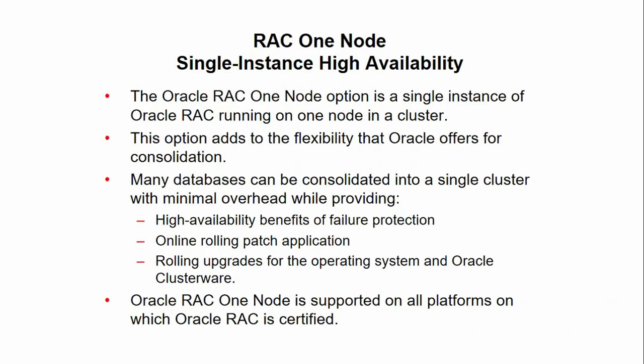Oracle RAC One Node is an option to Oracle Database Enterprise Edition, available since Oracle Database 11G Release 2. Oracle RAC One Node is a single instance of Oracle RAC running on one node in a cluster. This option adds to the flexibility that Oracle offers for consolidations.